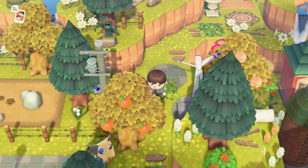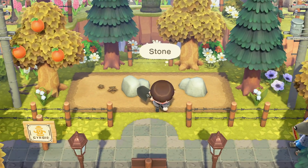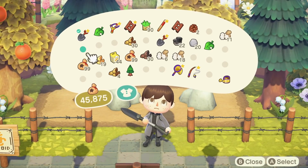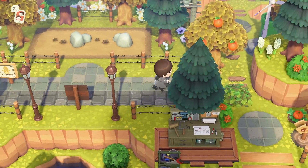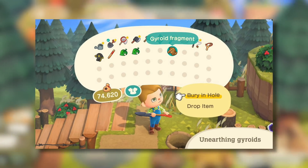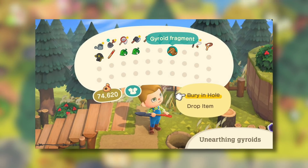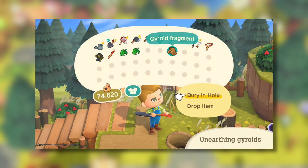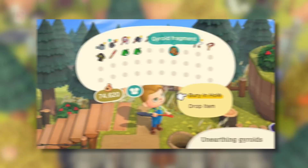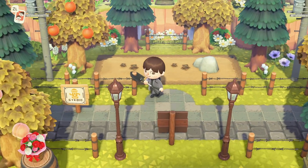It was revealed that gyroids will be returning to Animal Crossing New Horizons in the next update, and I'm personally so excited about this. Since my island is already so full of items, I've actually made a separate little gyroid garden. This time around you don't simply dig up gyroids — you'll get gyroid fragments, plant them in the ground, water them, and then dig them up the next day once they've grown into a full gyroid. You may want to set up a little space for your own gyroid garden so you can plant and grow them whenever you want.